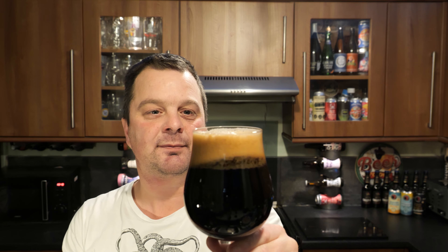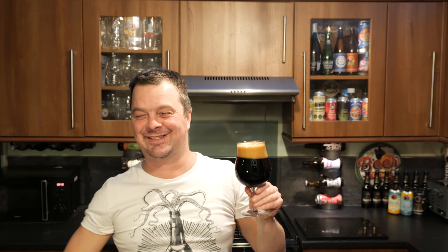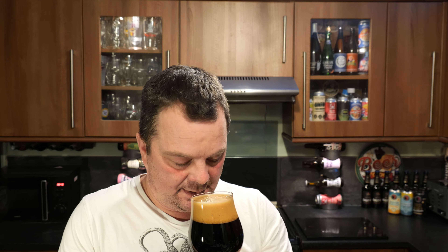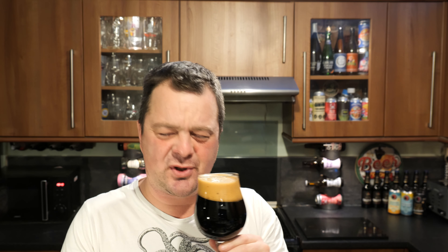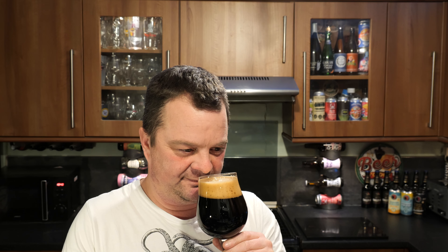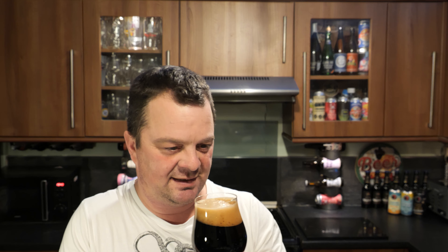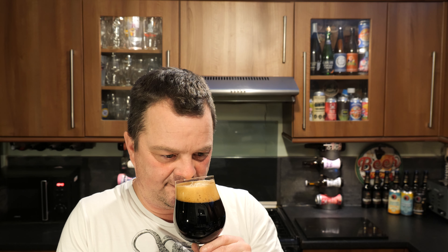Let's get that all-important aroma. Unbelievable, just incredible. Peanut butter, peanuts, caramel, chocolate, coffee, caramel. You get a little sense of that lactose in the beer. That smells bonkers good.